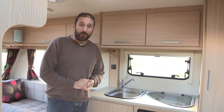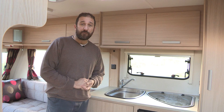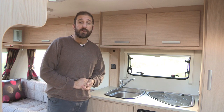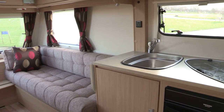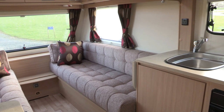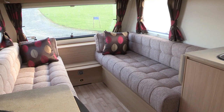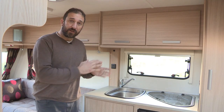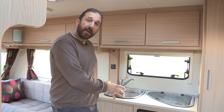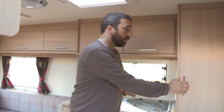The original 382 copped a little bit of flack from buyers and journalists, because the sofas up front were just that fraction too short to serve as single beds at night time. Lunar Caravans took that on board, and with this version they now offer a nearside sofa measuring 1.9 metres and an offside sofa measuring 1.8 metres — that should be fine for most couples. To achieve this, they took the fridge from underneath the kitchen unit and put it underneath the dresser on the nearside, and also narrowed the wardrobe.